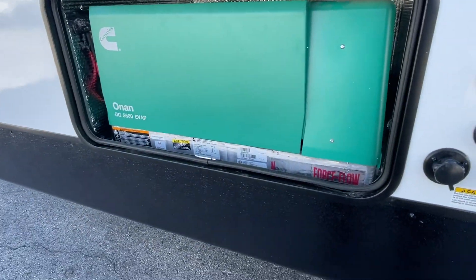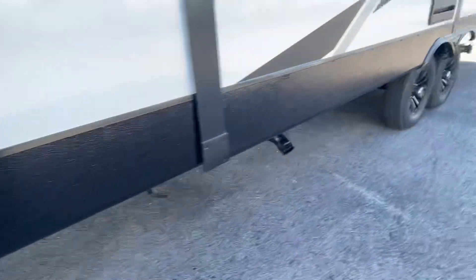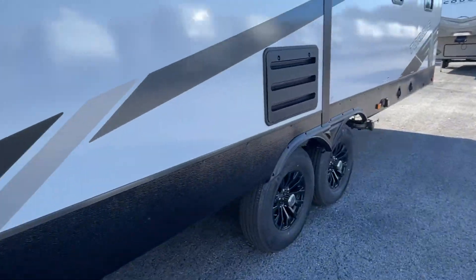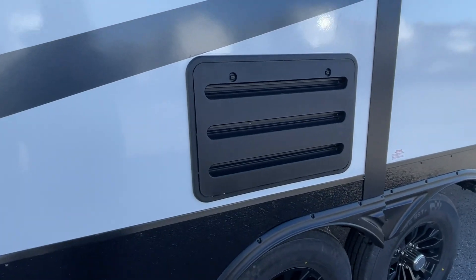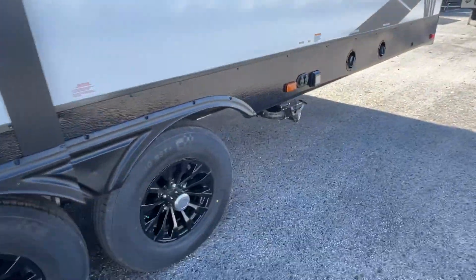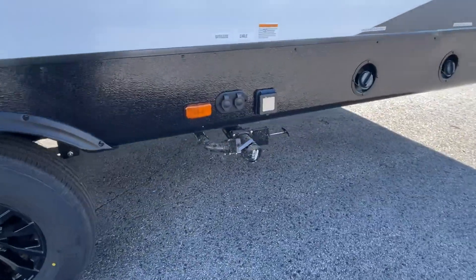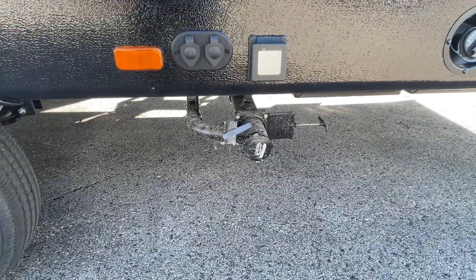This is your 5,500 watt Onan generator. Your exhaust pipe — do keep the little ones away from that as it can get hot. This is the back of your refrigerator. There's a condensation tube in that, so if you notice a little water wicking out, don't be concerned, that's very normal. This is your discharge for your sewage and your waste. Your three inch valve is your waste, inch and a half is your gray.